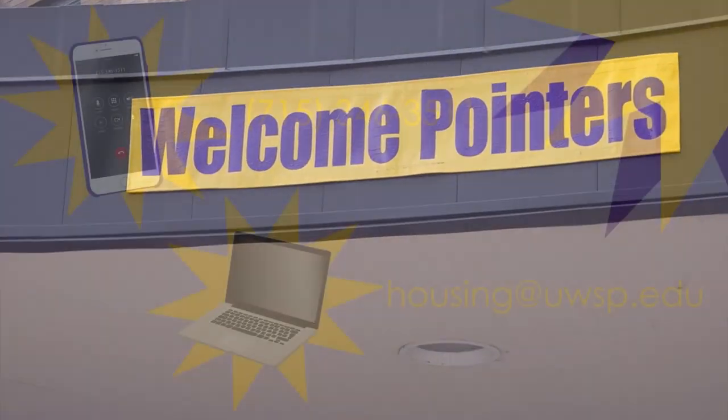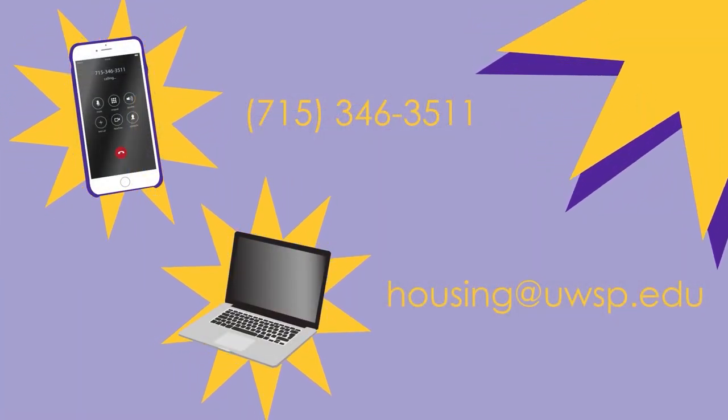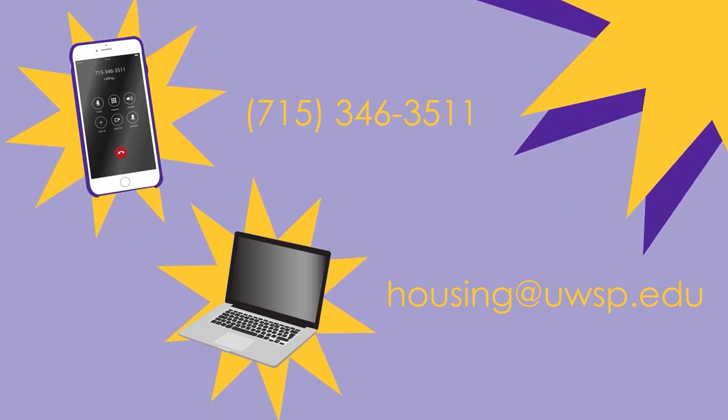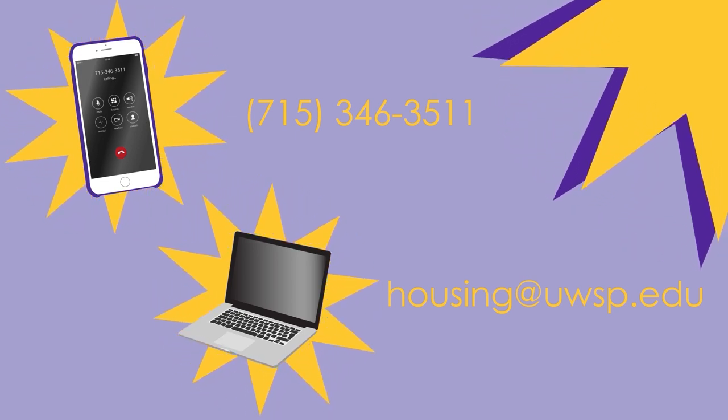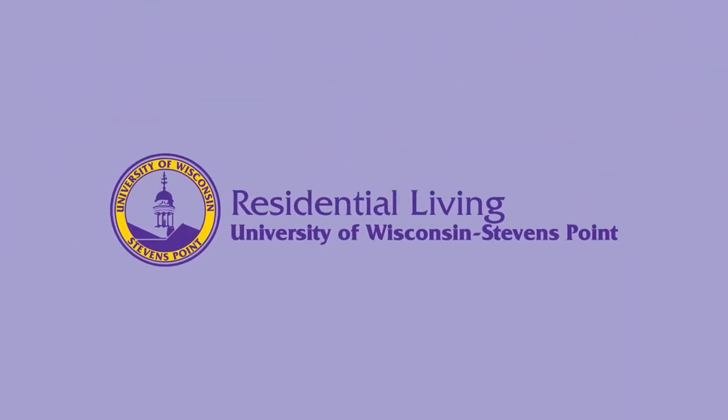And that's about it. If you have any questions, you can ask a Pointer Pal or call Residential Living at 715-346-3511, or send an email to housing@uwsp.edu. Thanks, Pointers. I'll see you in the halls.